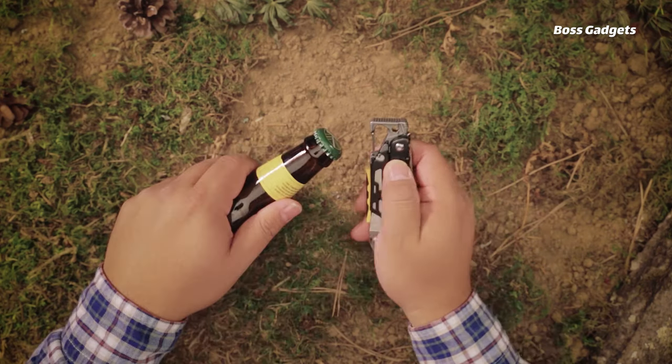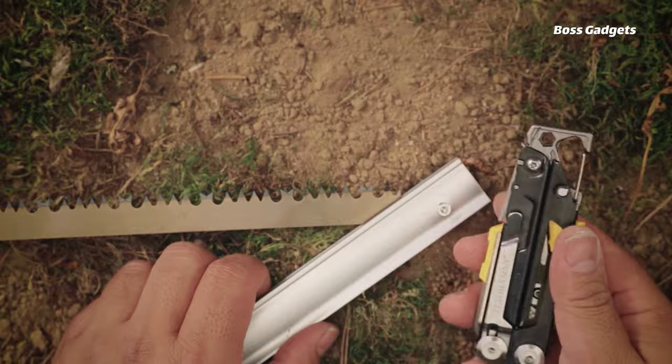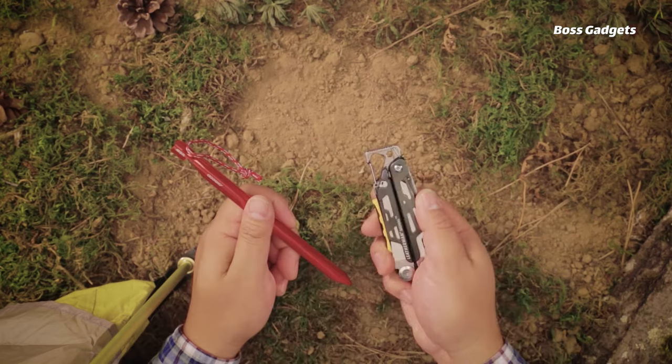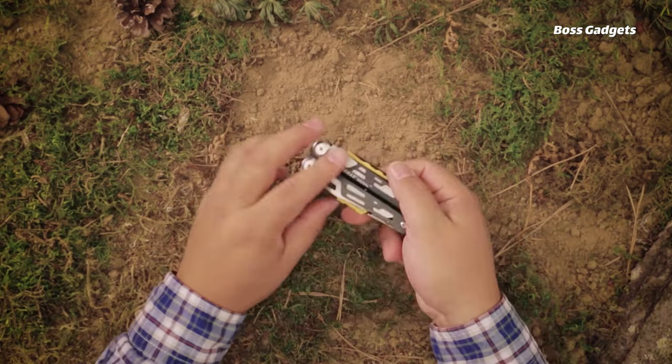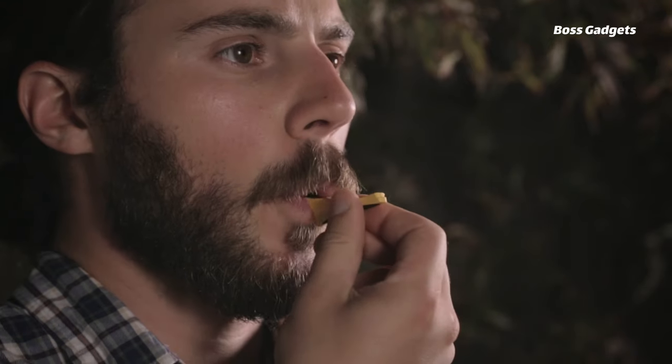The solid yet portable build is perfect for camping, hiking, fishing, and job site use. With a locking mechanism to prevent accidental opening, the Signal prioritizes safety. The included nylon sheath enables secure, comfortable carry without pocket bulge, and you can even choose from nine stylish color options to suit your style.